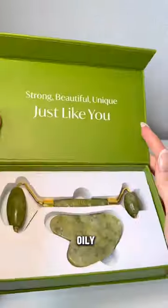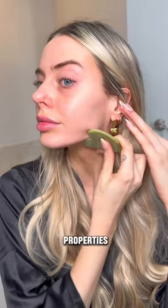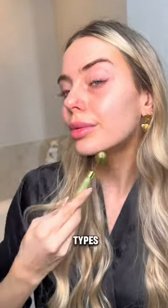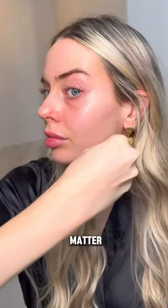Jade is ideal for oily and acne-prone skin due to its anti-inflammatory properties. It clears and detoxifies, making it a go-to for younger skin. However, these stones are great for all skin types and work amazingly to de-puff and reset skin. It's just a matter of which stone you prefer. Which one is your favorite to use?